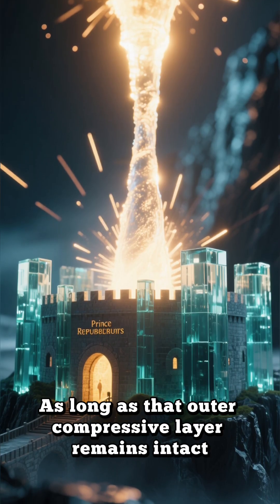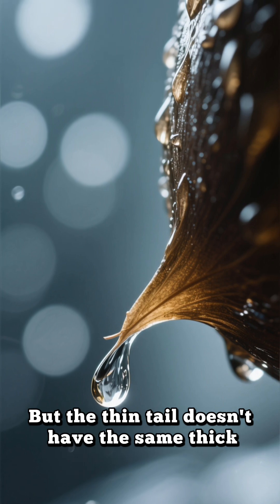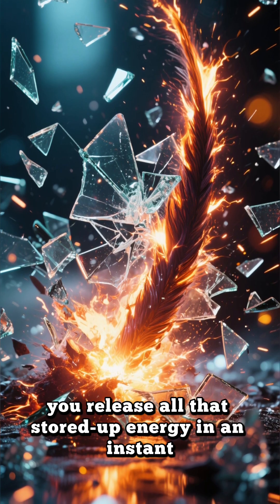As long as that outer compressive layer remains intact, the drop is a fortress. But the thin tail doesn't have the same thick, compressed shell — it's the weak link in the chain. When you break the tail, you release all that stored-up energy in an instant.